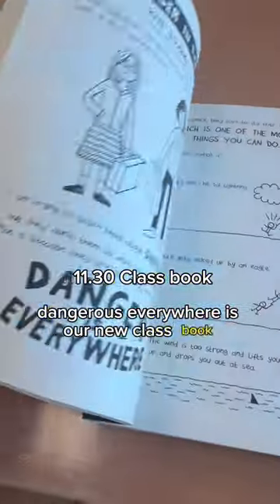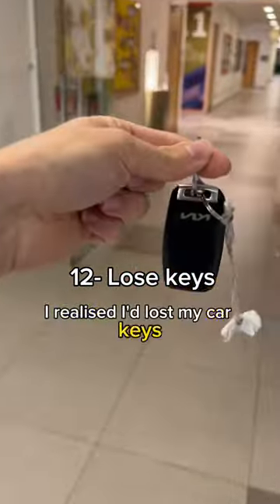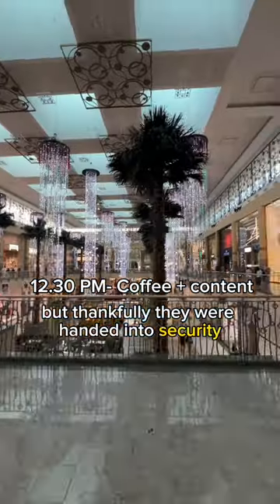"Dangerous Everywhere" is our new class book and the children are really enjoying it — definitely recommend. At the end of the school day I realized I'd lost my car keys, but thankfully they were handed in to security.